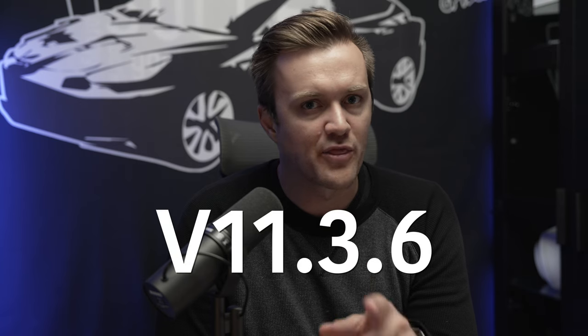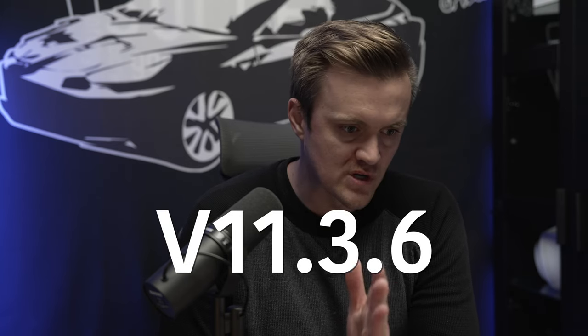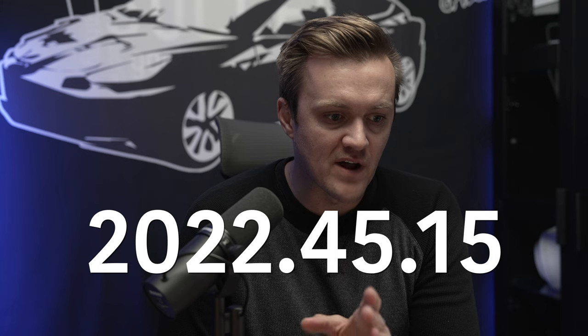Welcome back to CF Tesla. As I have spent more time with Tesla software update version 11.3.6, or version 2022.45.15, my opinion has changed.